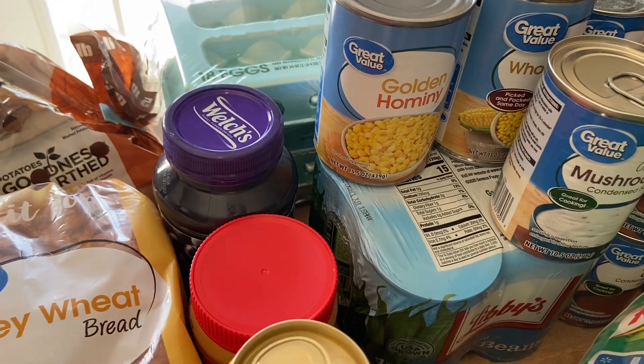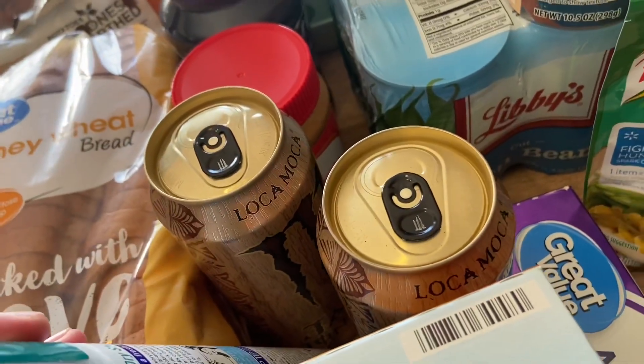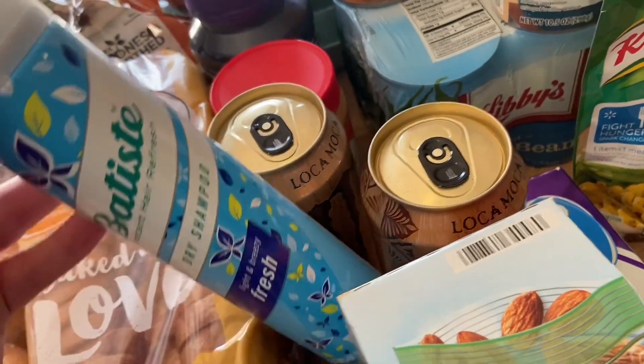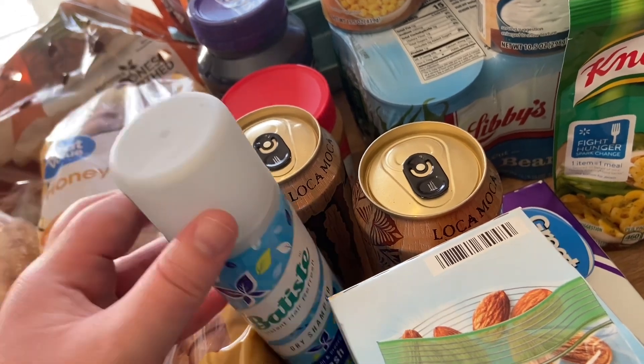I got two of these loco mochas — you guys know I love having these on the weekends, so I got one for Saturday and one for Sunday. I needed some more dry shampoo; this is my tried and true, I keep going back to it and I absolutely love it.